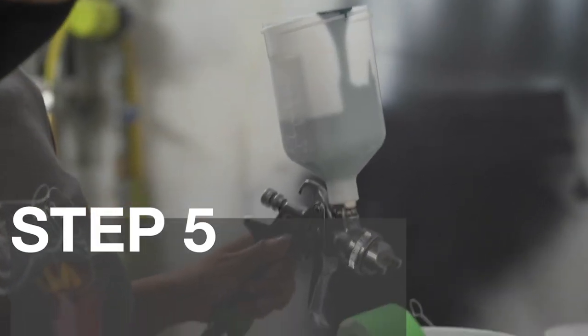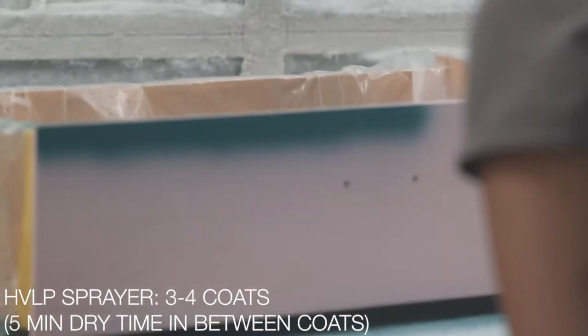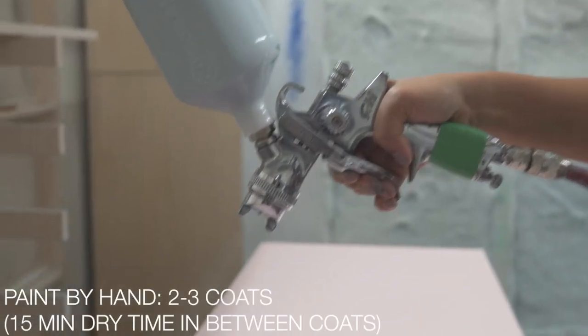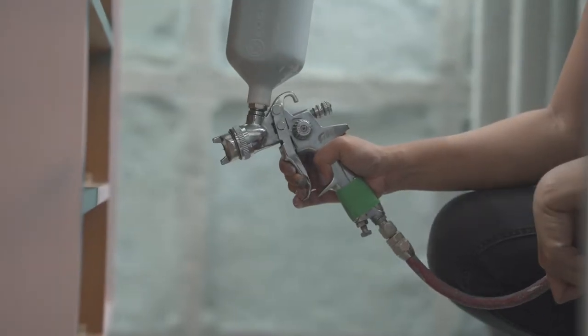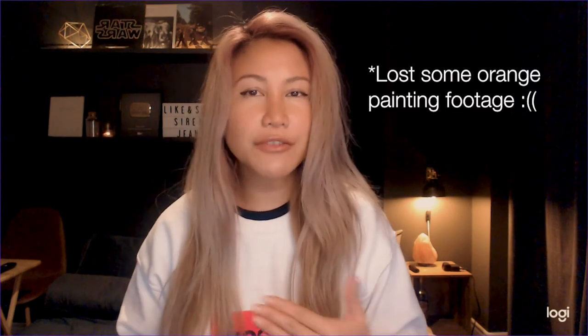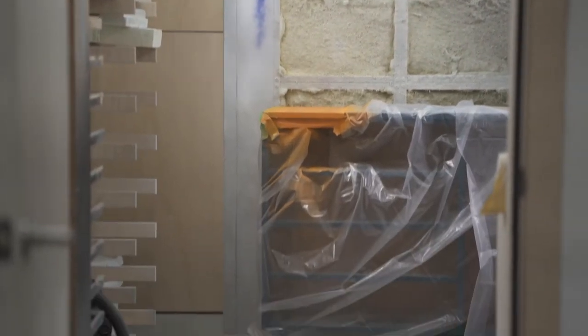Step five - this is the best and most satisfying part: pray and spray. When that's done and you're happy with it, let it dry fully for about 24 hours at least. Because I have two different layers of paint - one's blue and a vibrant orange - I'll be repeating steps four and five again.